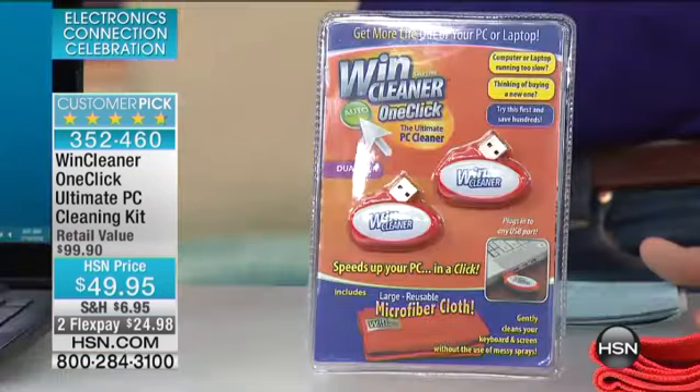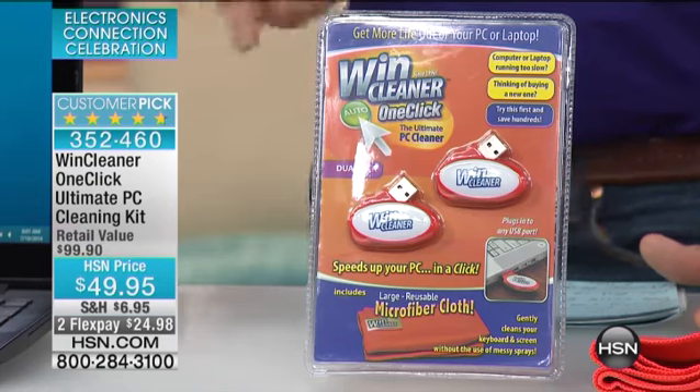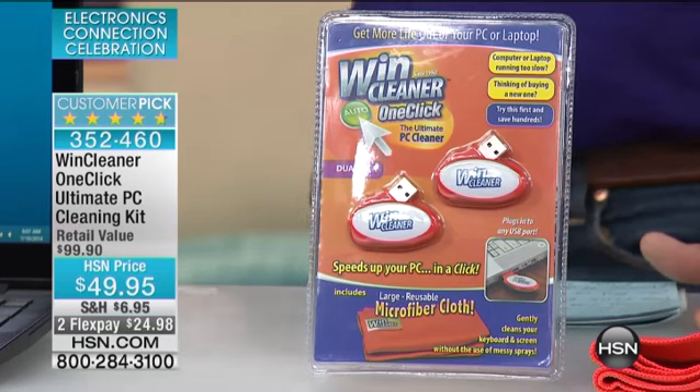We've got something called the WinCleaner, and with one click you get two of them. More than one computer, they have a lifetime license — they don't run out. It's going to clean, restore, and get the thing to process faster. It does everything to that registry to get it back on board at only $49.95. This is going to bring your computer back up to speed and have it running like new in no time.